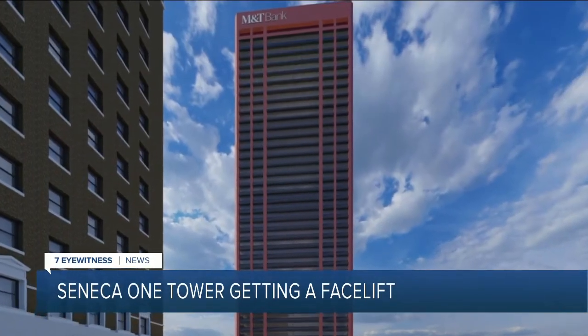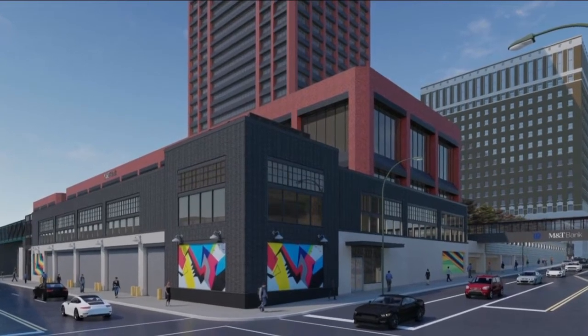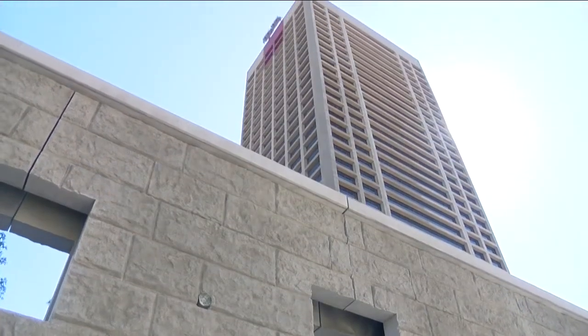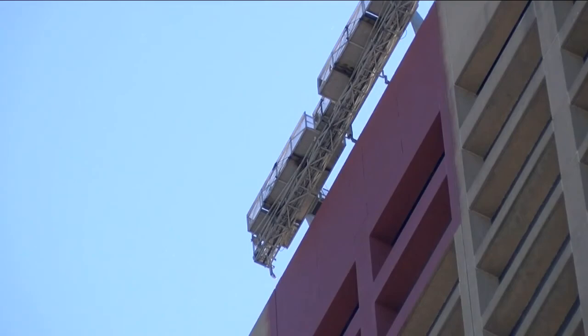Douglas Development is giving Seneca One Tower a fresh coat of paint — 15,000 gallons of terracotta color paint. Developer Douglas Jamal believes the makeover will help the 38-story building stand out. He said it looked dreary, bored, and tired, and it needed a change.